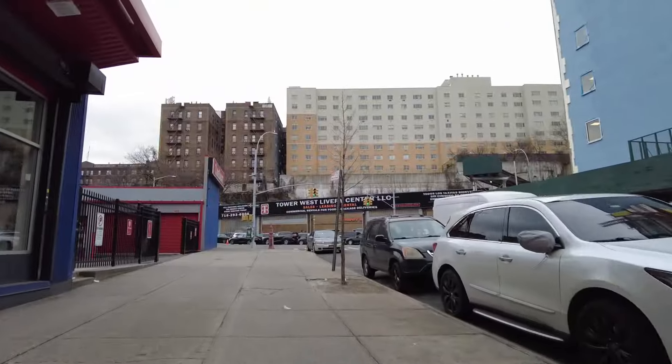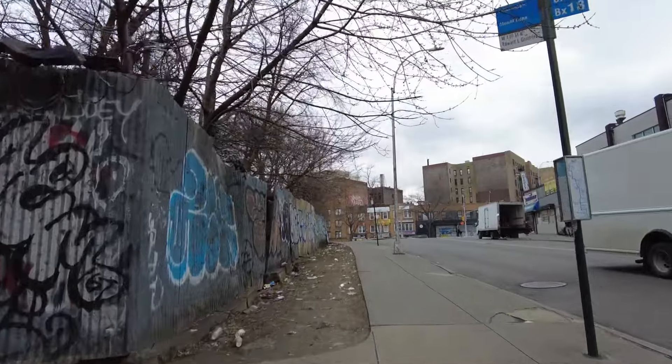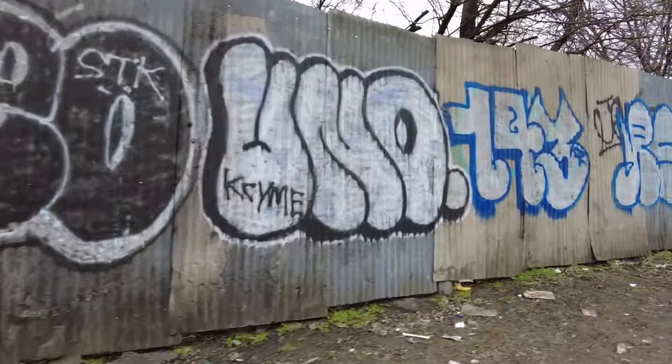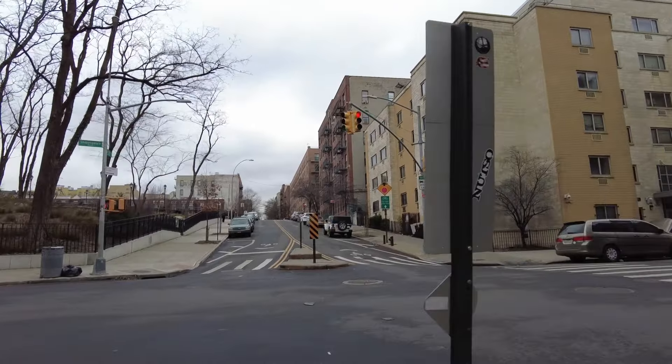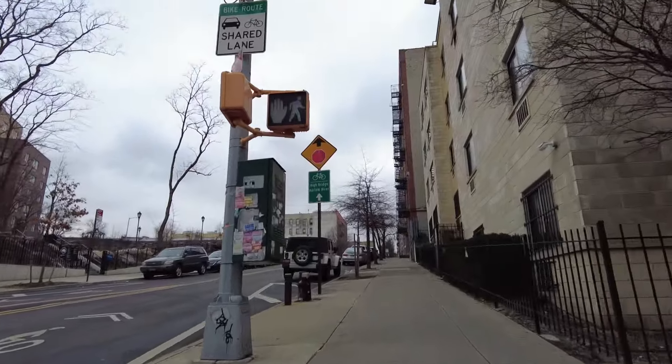I'm in the Bronx, walking over to what's called the High Bridge, which is the oldest bridge in New York. It's kind of a cloudy day, not too cold though. Didn't have anything going on, so I needed to fill the time. Getting some shots in — it's a pretty good uphill here.